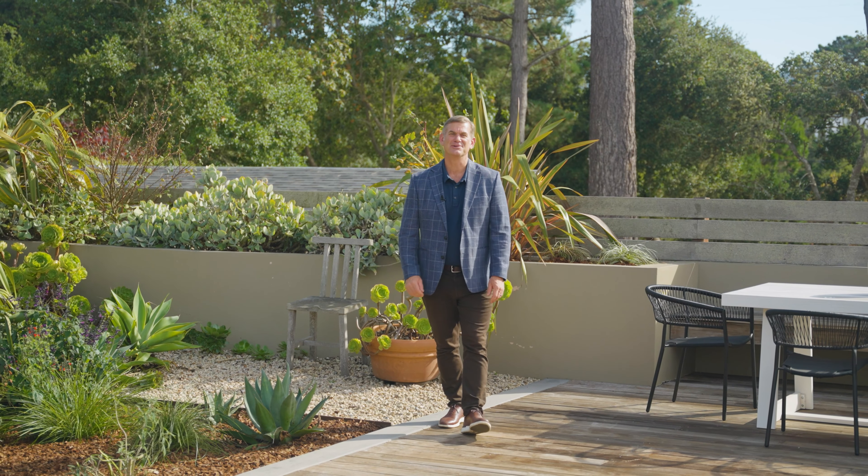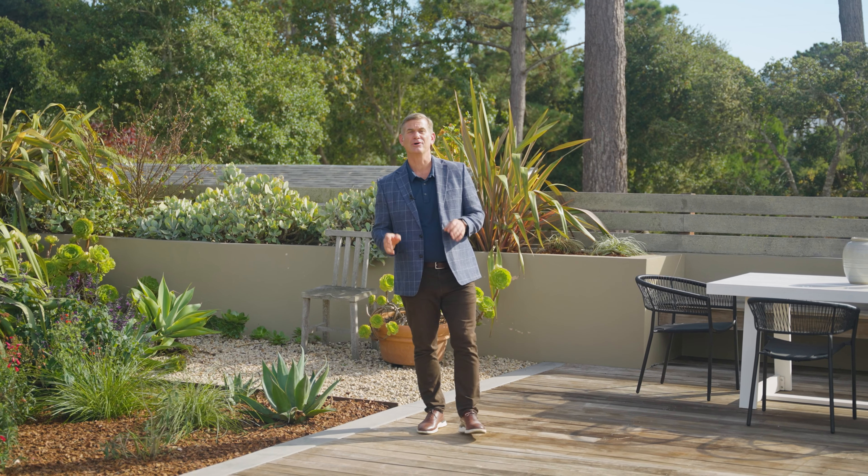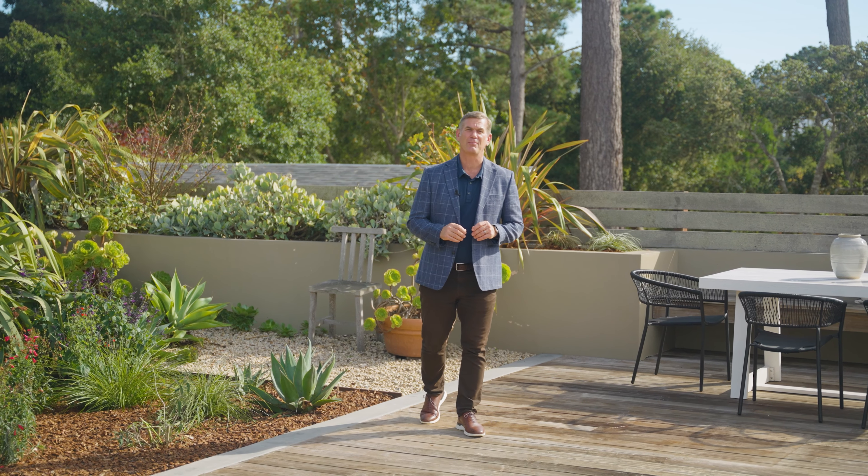Hi, I'm Mark Peterson with the Bambasi Peterson team. Today I'm excited to share with you more about the Carmel Woods neighborhood, just above the village of Carmel-by-the-Sea.